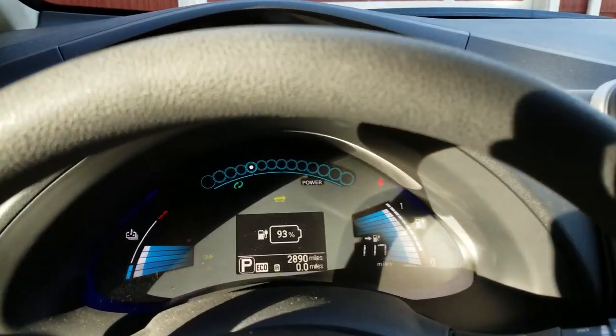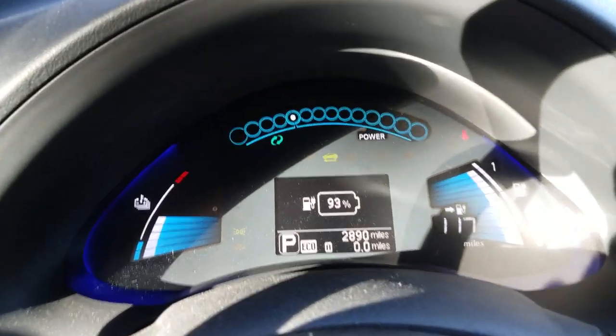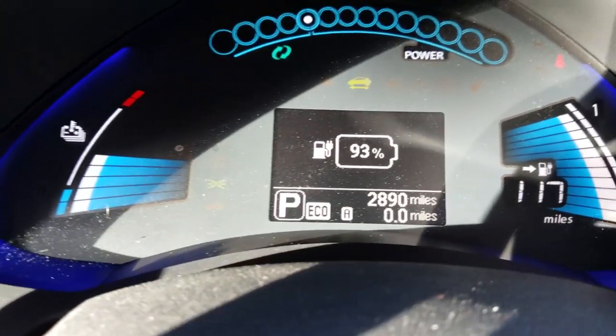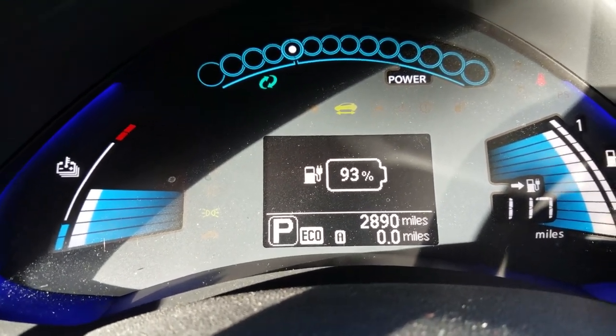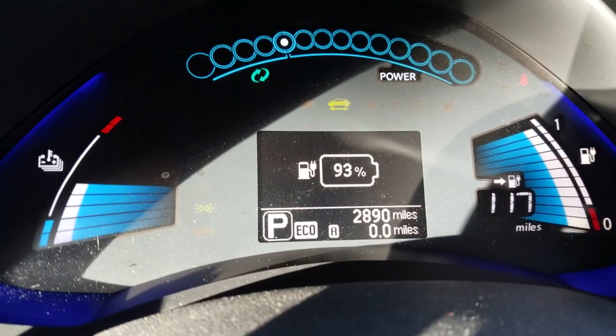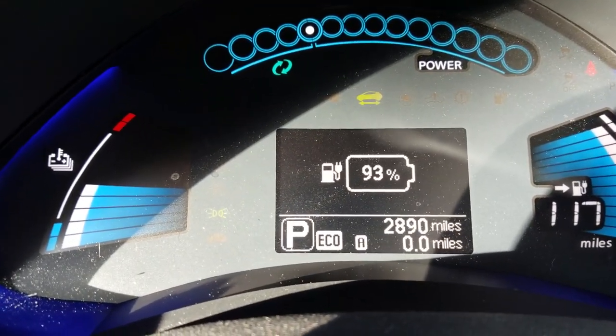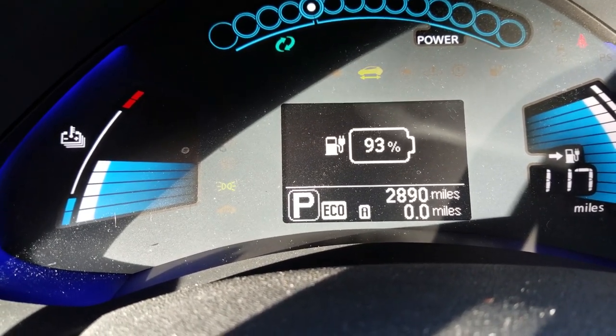All right, here we go. Hello YouTube! I thought I'd record this video real quick because I'm about to take my electric car up to my parents' house. If you've watched any of my videos, you know they're about 50 miles away from here. Usually when I go up there I start at a hundred percent, but right now I'm only at 93 percent.